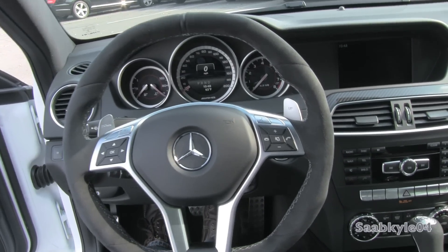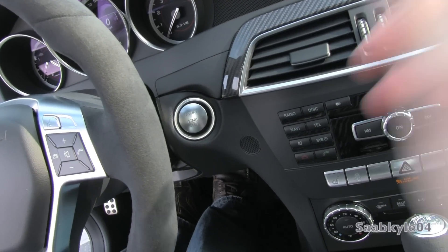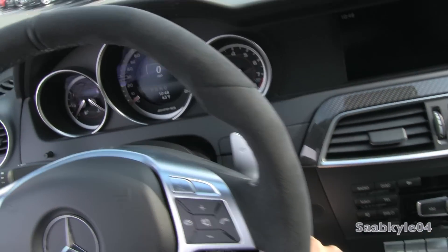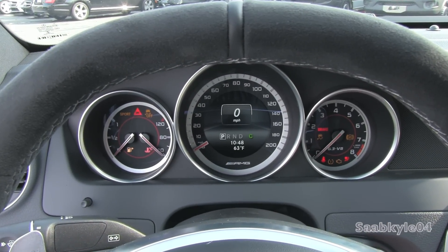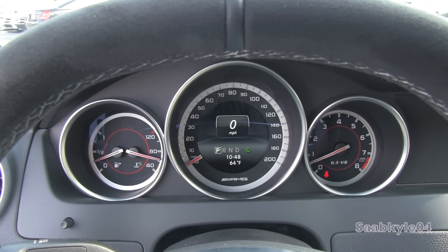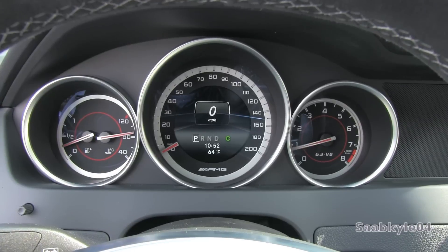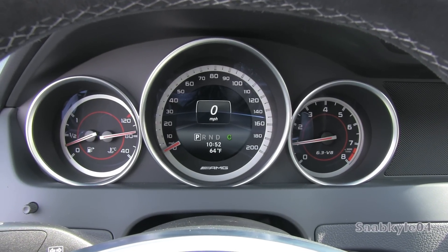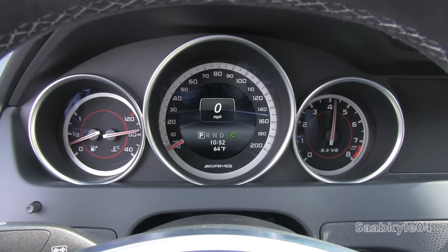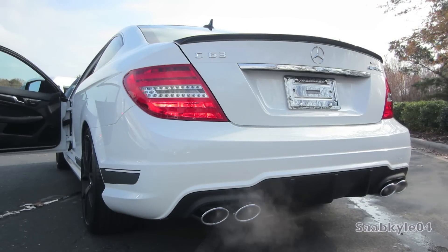Along with that smart key system, the vehicle also has a remote pushbutton ignition. All you have to do is depress the brake and hit the aluminum accent button to start. Beautiful muscular sound.